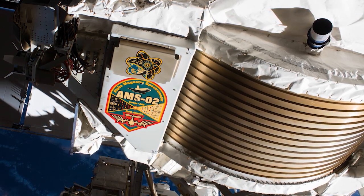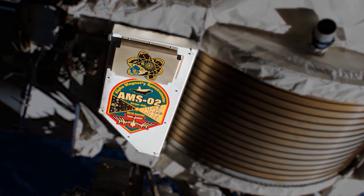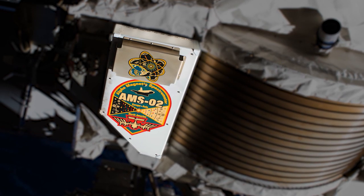Regarding the debris shield, there won't be a new one installed. Due to the position of AMS, that debris shield isn't needed in the future, and so we'll just close it out with some MLI blankets that will protect the area that we've opened up. Keep sending in your questions using the hashtag AskNASA. We'll see you next week.